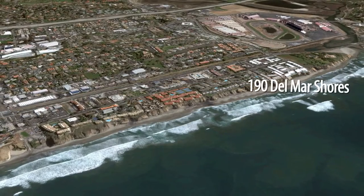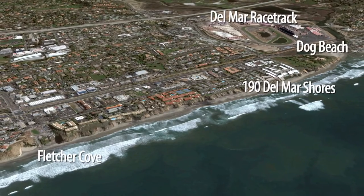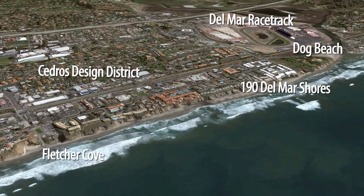This resort-style complex is conveniently located near the historic Del Mar Racetrack, Fletcher Cove, Del Mar's Dog Beach, the Cedros Design District, and plenty of shopping and dining.